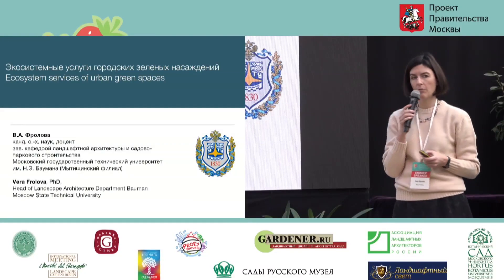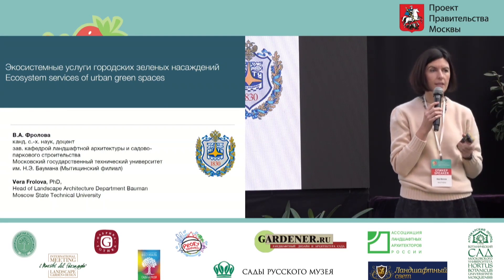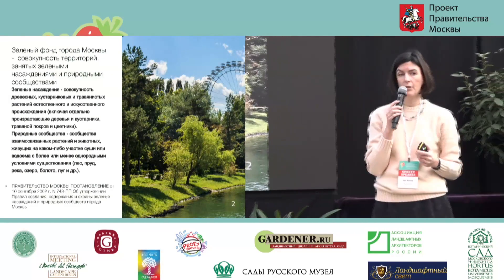It was great to see that I follow Artem's presentation, because what I'm going to be talking about will not be perceived by you as scientific studies, because Artem just showed the way it could be implemented and showed you some real-life examples from the Apothecary Garden. So it was great that Artem preceded my presentation.